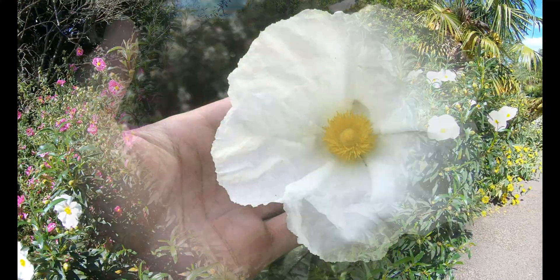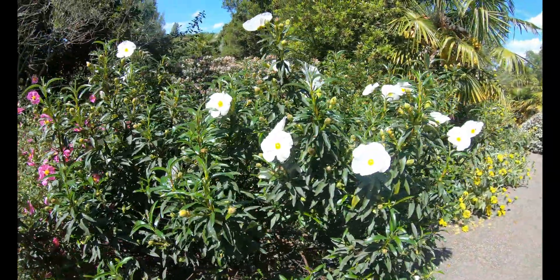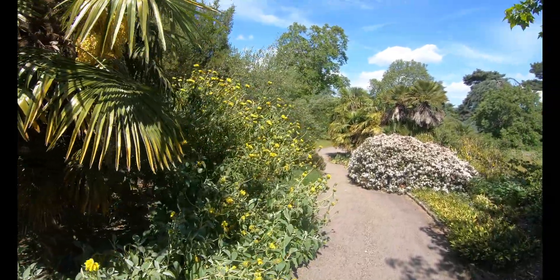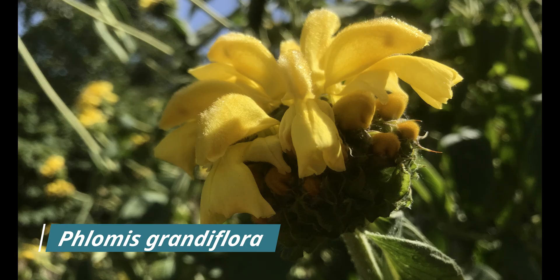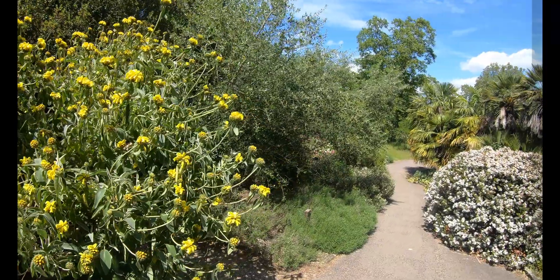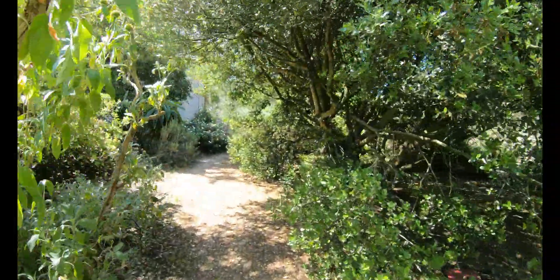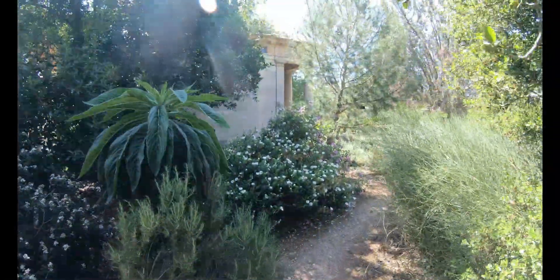This is one of my favourite varieties of cistus, with these very large pure white flowers and yellow centres, like a fried egg. One of my favourite bits of this garden are all of the pathways winding through the borders, which really make you feel as though you're exploring the Mediterranean hillside.